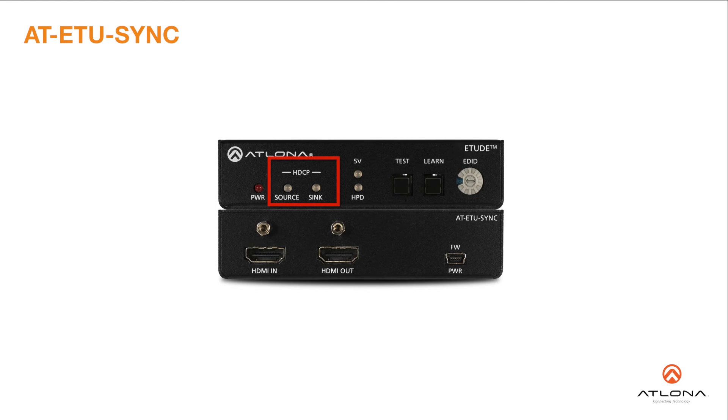The Etude Sync reports HDCP compliance at the source and destination, and can manage EDID communication with the source. This device is ideal for AV system troubleshooting, as well as ensuring reliable, consistent performance.